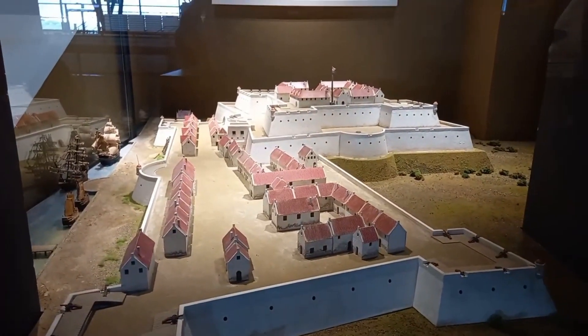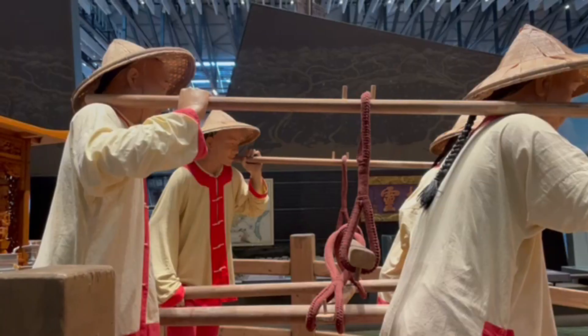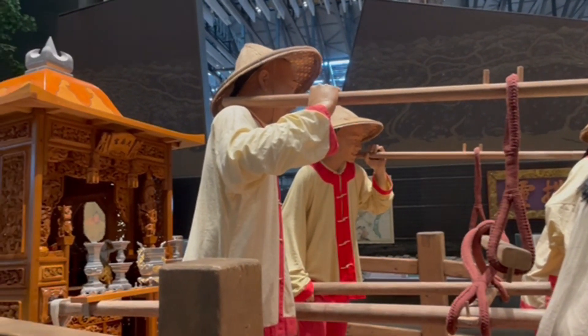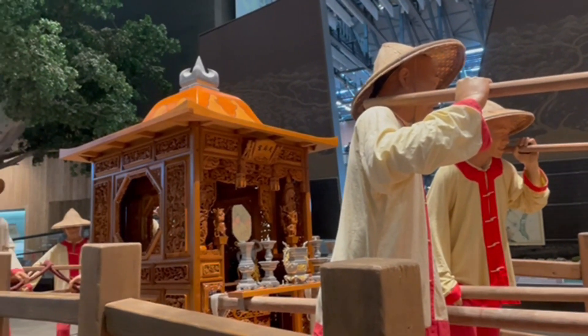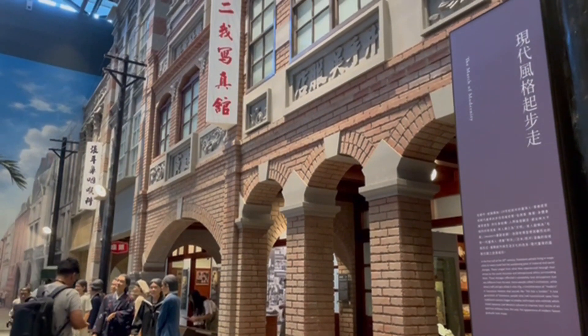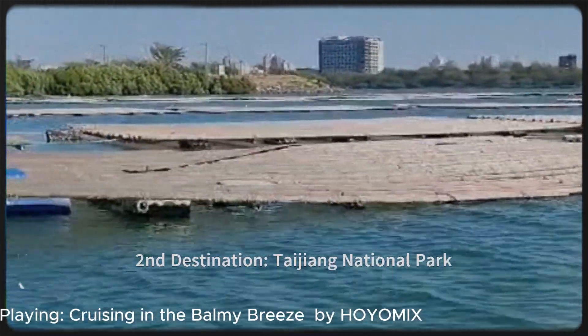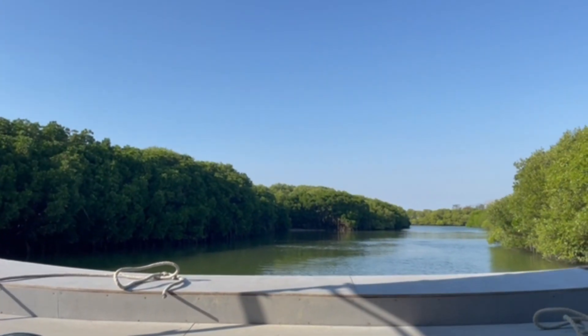If you are curious about Taiwan's history from the prehistoric era to post-World War Two, then this is the place for you. What you see now is some of the things that you can see in this museum. I won't spoil much, but here are some of them.